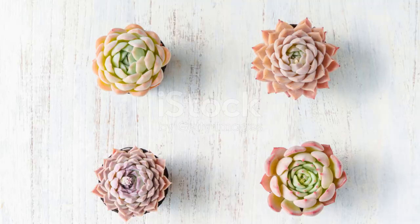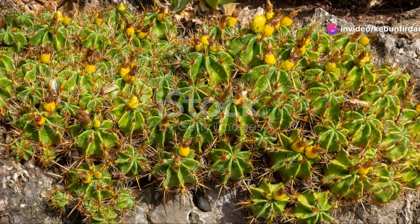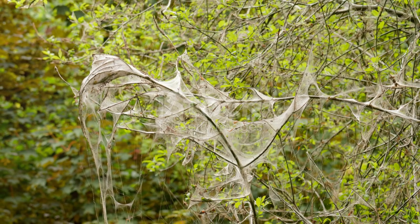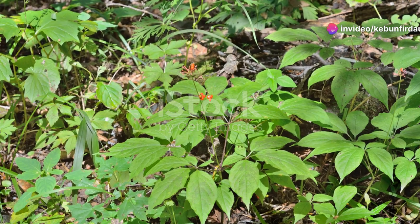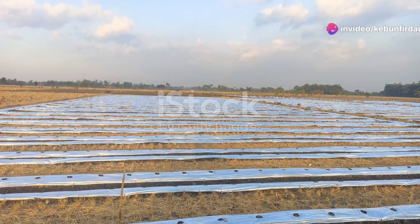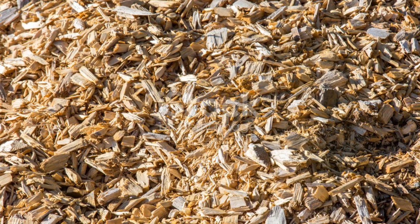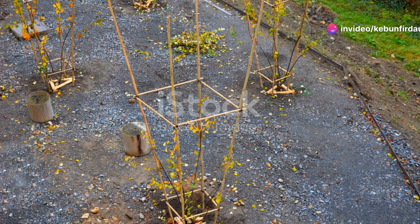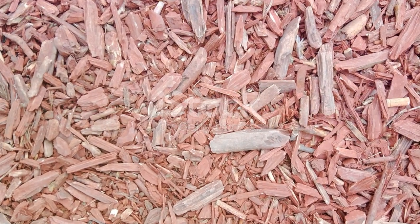Step 3: Choose the right plants. Select a variety of drought-tolerant plants that are well-suited to your local climate. Native plants are ideal as they require less water and maintenance, are adapted to local conditions, and support local wildlife. Plant densely to maximize water absorption and create a living sponge — this dense planting helps retain moisture and reduce evaporation. Step 4: Mulch. Apply a thick layer of organic mulch such as wood chips or shredded leaves around your plants. Mulch suppresses weeds, retains moisture, and improves soil health, also adding organic matter to the soil as it decomposes, enriching your garden over time.